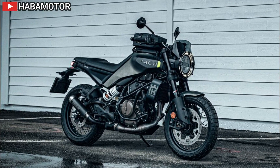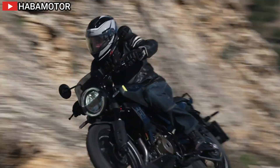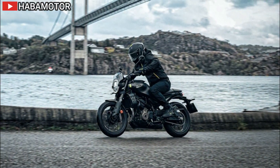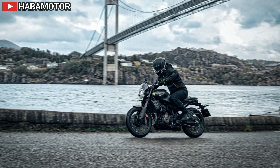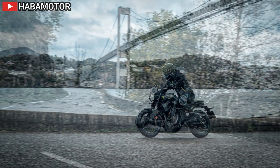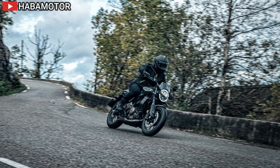Premium features abound, including a 5-inch TFT display for essential ride information, a 3.4-gallon fuel tank with a luggage rack for added practicality, and a redesigned exhaust system for weight reduction and emissions compliance. Rider comfort is prioritized with revised ergonomics, ensuring a comfortable and confident riding position for all riders.